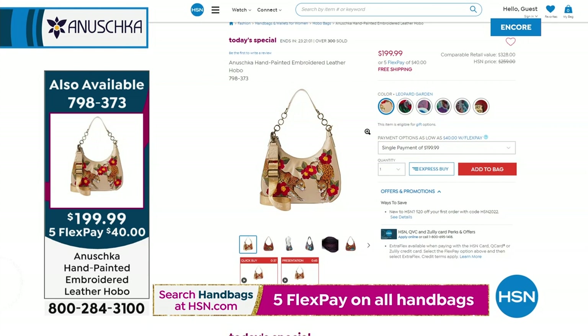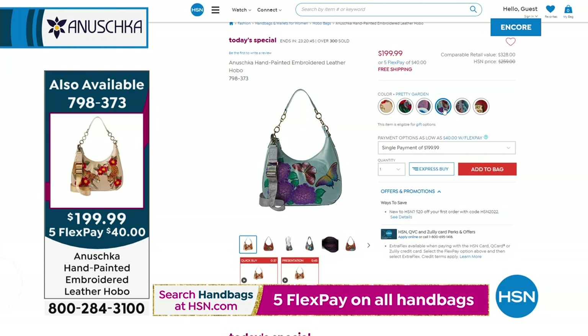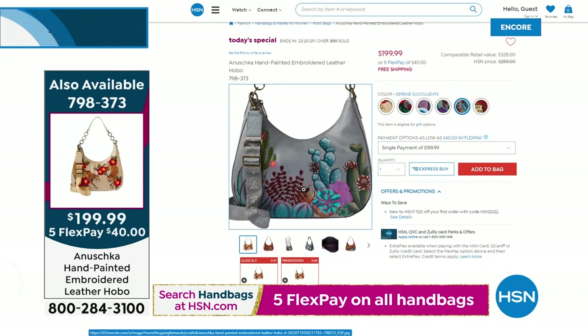Leopard Garden and Macaw Forest are number one and number two most popular. Third in a row is Ocean Magic — navy blue leather. Then the Pretty Garden with the butterflies, the most limited. Serene Succulent, a cool desert scene. And finally Surf Town — the one that makes you laugh, that's my happy place.